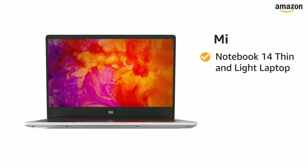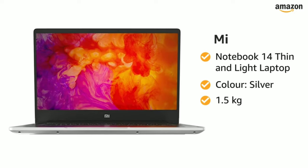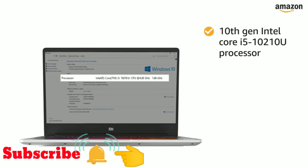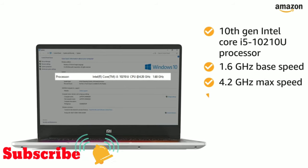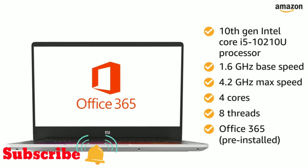Presenting Mi Notebook 14, a thin and light laptop in silver which weighs 1.5 kg. Powered by a 10th generation Intel Core i5-10210U processor with 1.6GHz base speed, 4.2GHz maximum speed, 4 cores and 8 threads, this notebook comes with pre-installed Office 365.